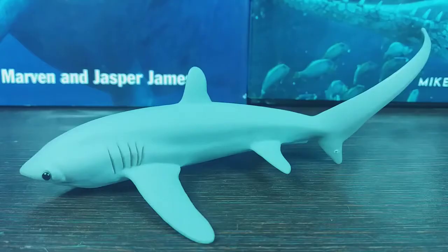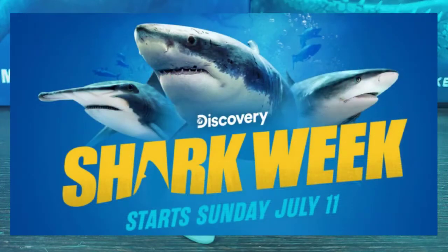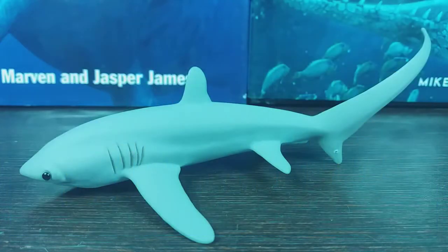Hey guys, it's Hodgepodge here and welcome back to Shark Week 2021. Today we are going to be looking at the Safari thresher shark from 2014. I'm not sure what species this is meant to represent, as there are three species of thresher shark, but my best guess is that this is meant to be the pelagic thresher.